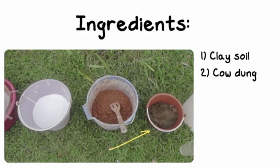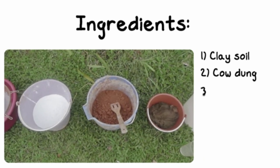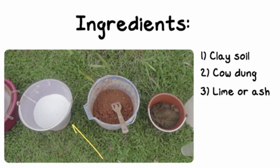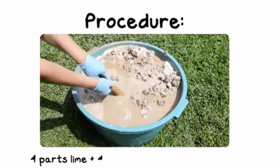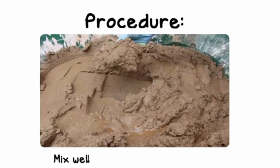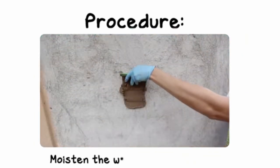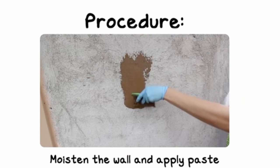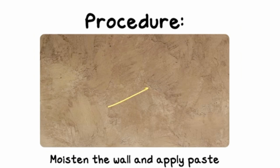I came across this video and I thought to myself, oh my God, this is literally what I'm talking about — that you can use indigenous knowledge, especially in the African community, and apply it in the modern day world. Can you imagine that this modern house has actually been built in the modern way, but then it has been painted inside and outside with mud and cowdung.